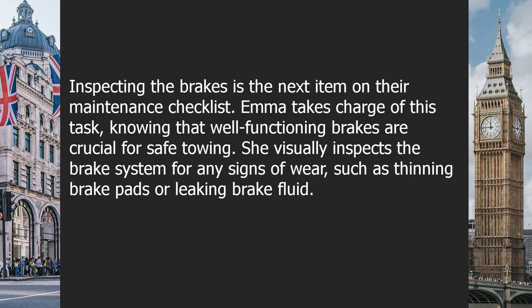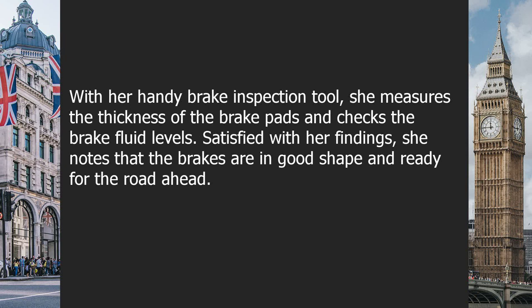Inspecting the brakes is the next item on their maintenance checklist. Emma takes charge, knowing that well-functioning brakes are crucial for safe towing. She visually inspects the brake system for any signs of wear, such as thinning brake pads or leaking brake fluid. With her brake inspection tool, she measures the thickness of the brake pads and checks the brake fluid levels. Satisfied with her findings, she notes that the brakes are in good shape and ready for the road ahead.